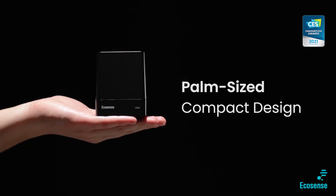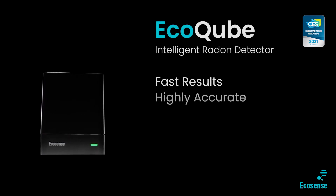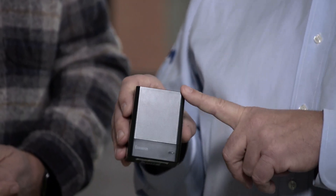We launched this device in January and since then we've won the Consumer Electronics Innovation Award, and just last month Time awarded us the best invention of the year 2021. So this Echo Cube here is taking the market by storm.